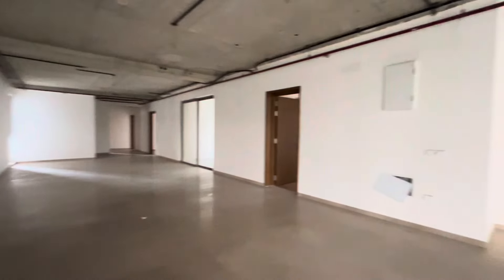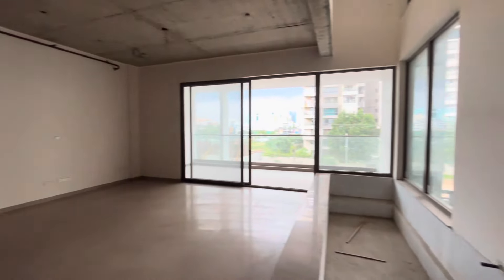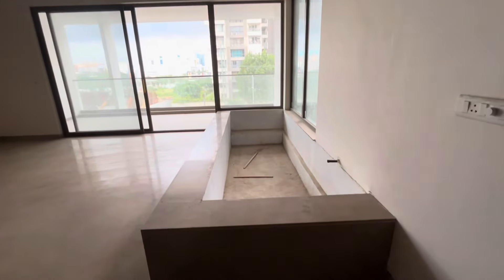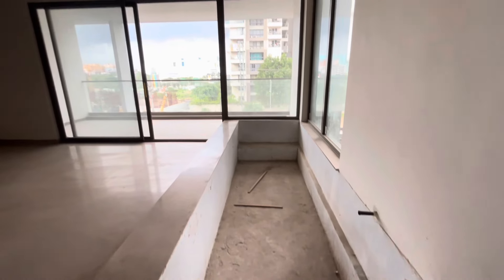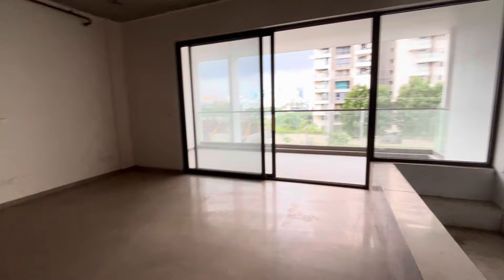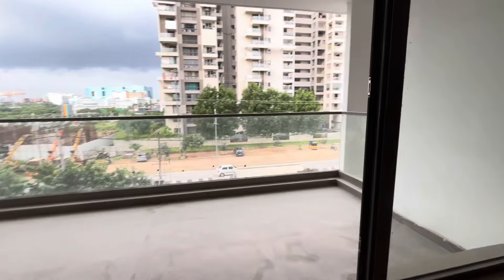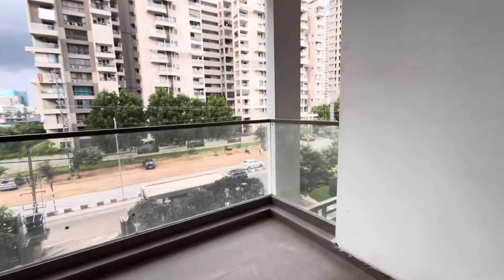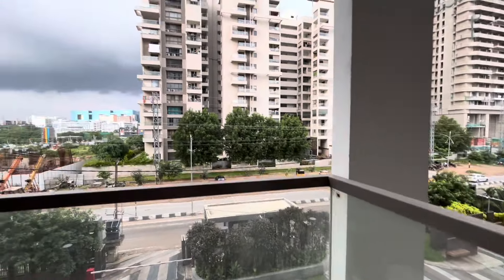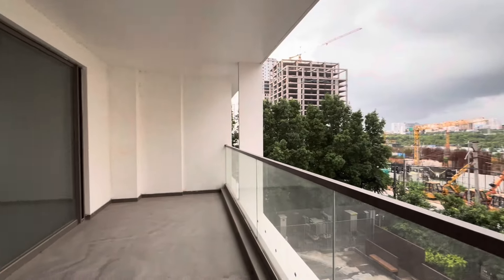This is the hall area, which is provided for plants. This is the main balcony with a main road view — an open view. It's a wide balcony.